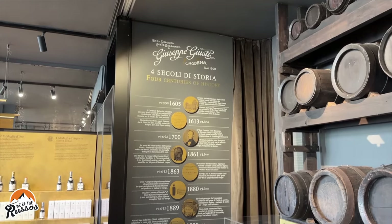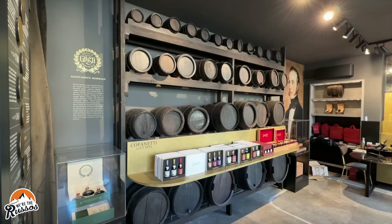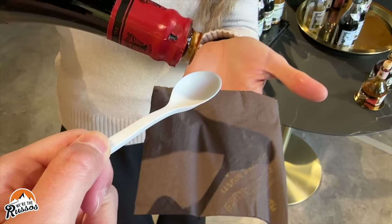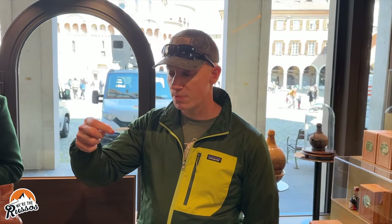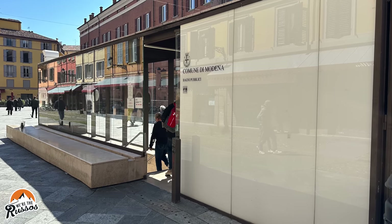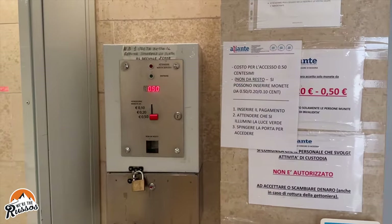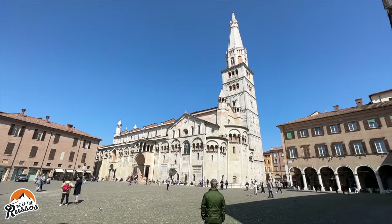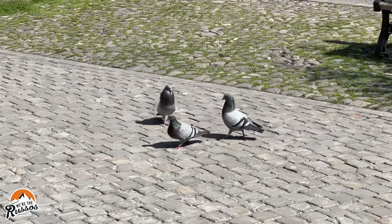This brand has been making balsamic vinegar since 1605, in casks made from different types of wood including juniper, oak, and mulberry. The 12- and 25-year vinegars were some of our favorites from the tasting. After that, we experienced our first paid public bathroom in Italy — luckily we had coins and the facilities were very clean and well-maintained. We spent the afternoon exploring the city and also took some time to relax on a park bench while the pigeons nearby did their thing.